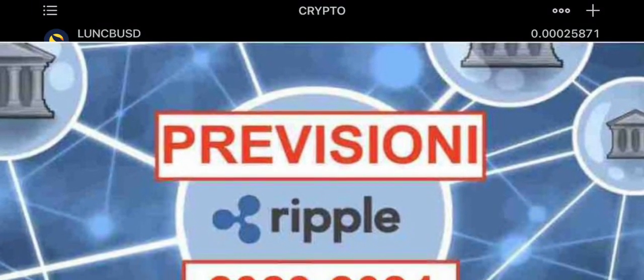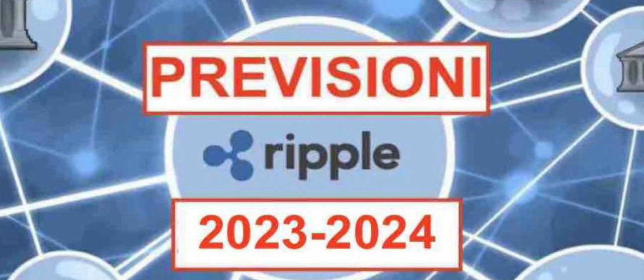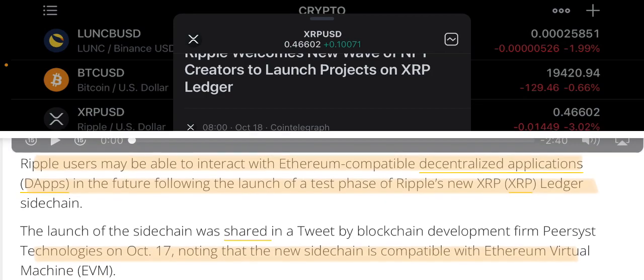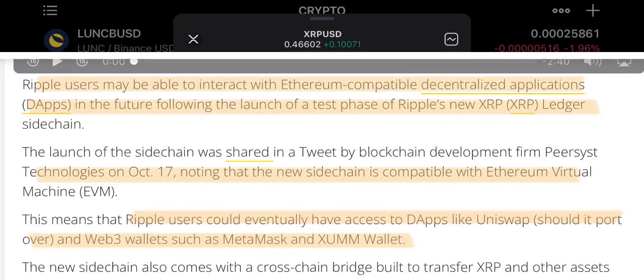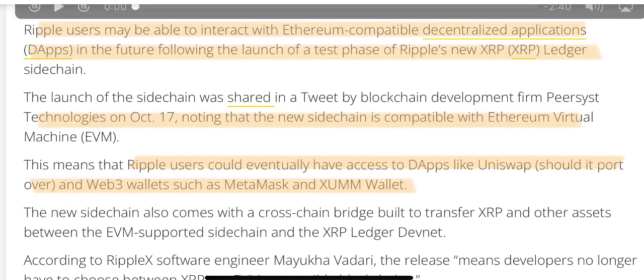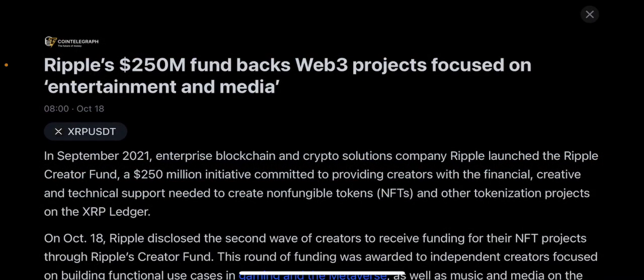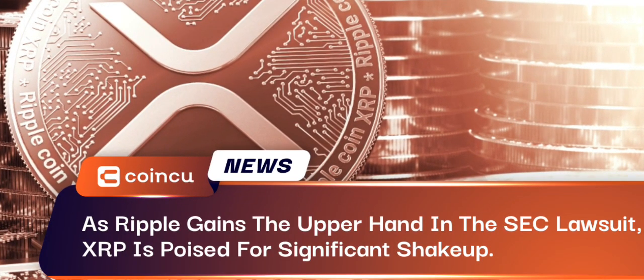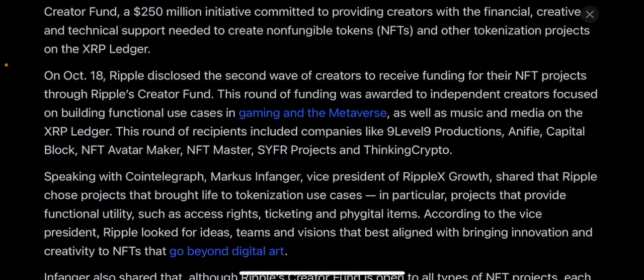There's been a lot of XRP news recently. Ripple welcomes a new wave of NFT creations to launch projects on the XRP ledger. There's also a $250 million fund backing web3 projects focused on entertainment and media, and Ripple's next two weeks are critical as the XLS-20 amendment for native NFT support opens for voting. In September 2021, Ripple launched the Ripple Creator Fund — a $250 million innovation fund committed to providing creators with financial, creative, and technical support to create NFTs and other tokenization projects on the XRP ledger.